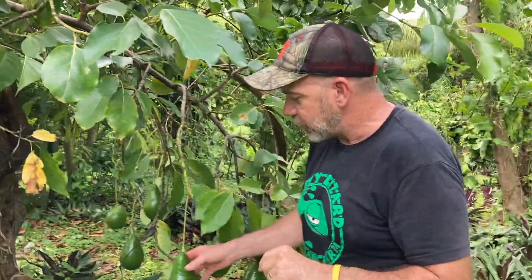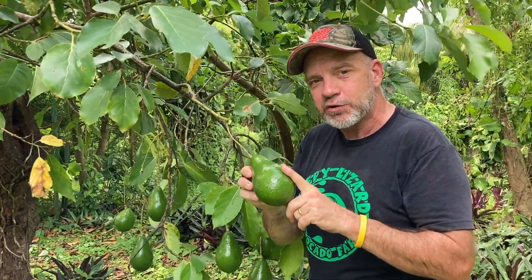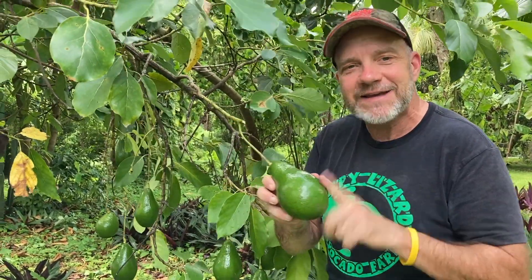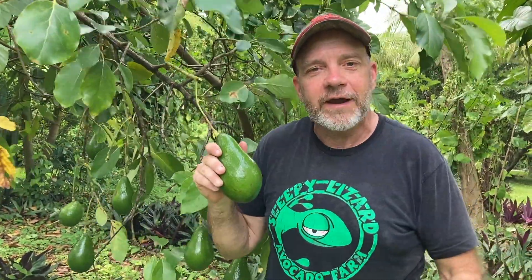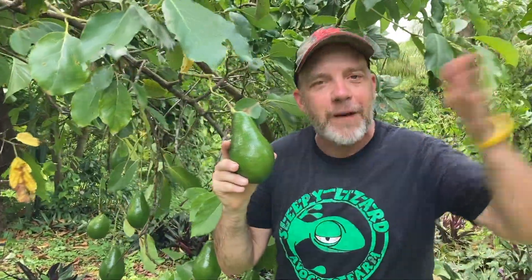The good news is, once you determine your variety and when you can start picking, you can leave avocados on the tree anywhere from 45 to 90 days after their picking date. With avocados, you can go out every day and pick the amount you want — unlike tomatoes that all ripen at once. And if you plant a mix of early, mid, and late season varieties, you can have fresh avocados grown in your backyard from May through February.